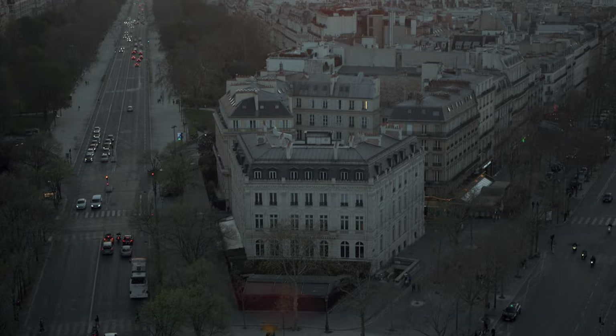Some people actually didn't know that you can go up to the top of the Arc de Triomphe, and we definitely wanted to do that.